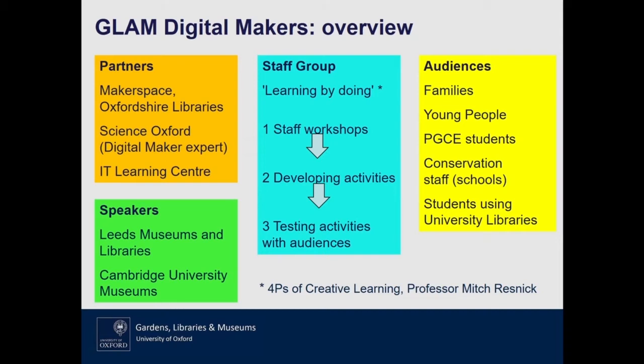Mark recommended a book by Mitch Resnick from the MIT Media Lab, who talks about his four P's for creative learning. As I read it, I thought that's sort of what we're doing here, because he talks about the importance of peers and peer learning, the importance of play as a way of learning, people being led by their own passion and interest, and finally on to projects. That's been very much the ethos of this project.